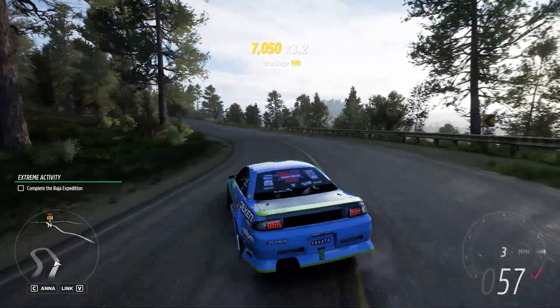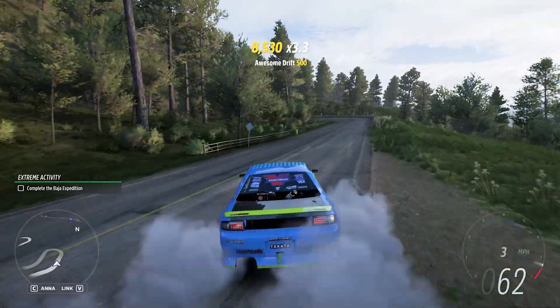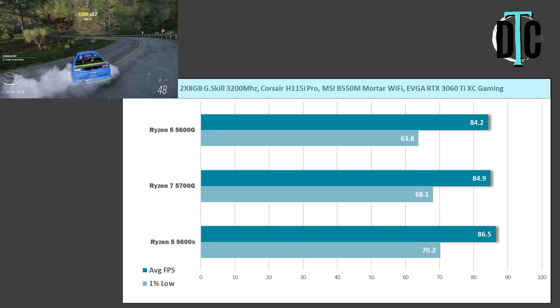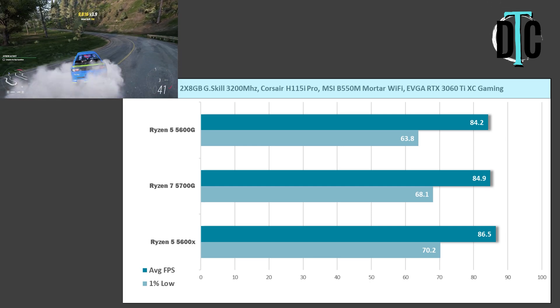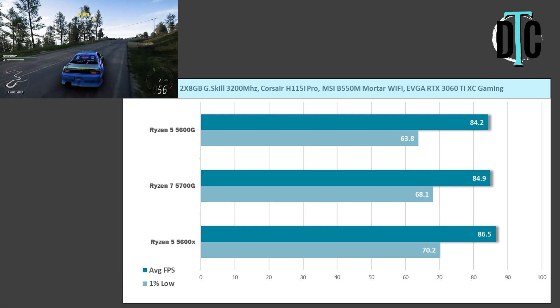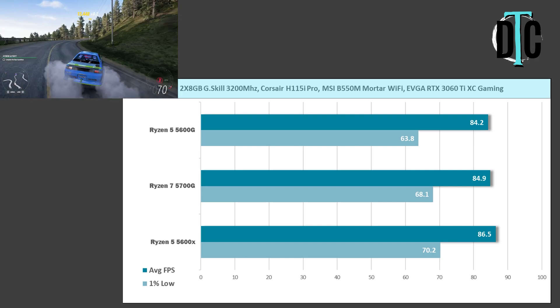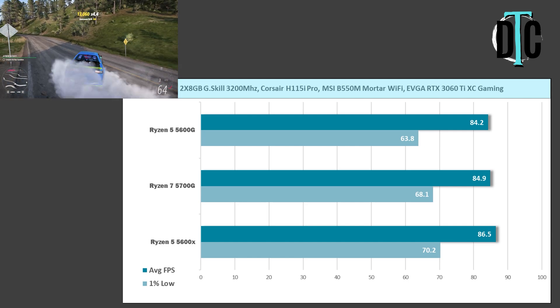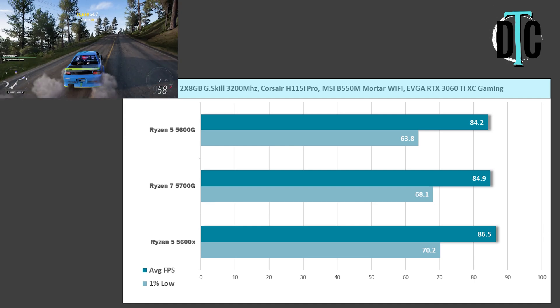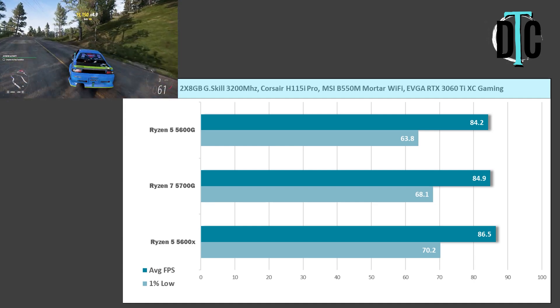Things change for the next two games because we're more GPU-bound than CPU at this point. In Forza Horizon 5, we saw the 5700G hit 84.9 FPS average while the 5600G achieved 84.2 — basically the same. The 1% low for the 5700G was 68.1 versus 63.8 on the 5600G. Even the 5600X didn't do much better in this game.